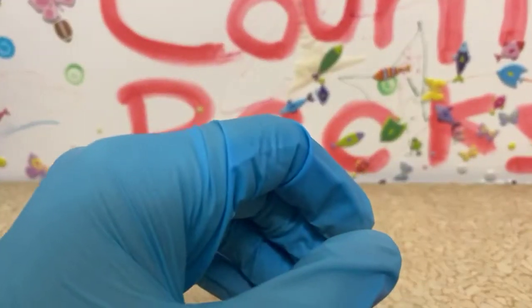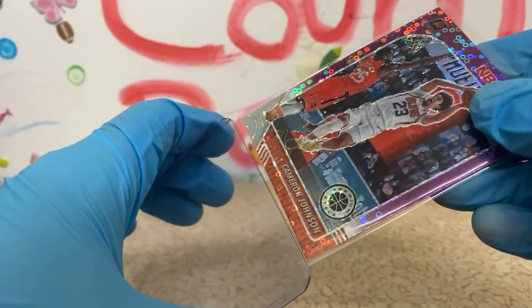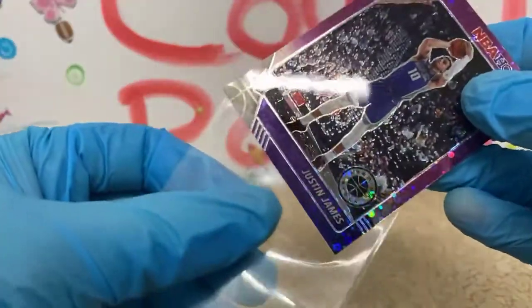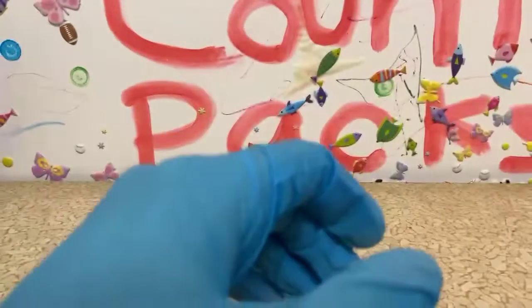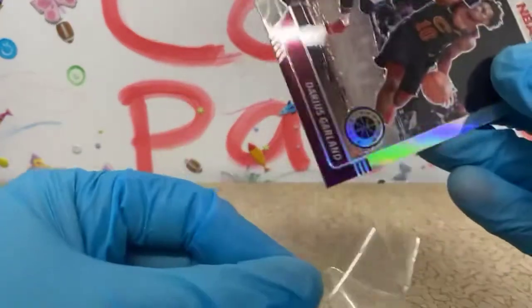Got a pretty decent recap from this break. I'd say Zion had a weak break, Ja Morant had a pretty awesome break, Garland had a good break, Rui had a good break. The Nets probably did pretty good with a KD and a Kyrie. One more card to sleeve here and then we'll get rolling with a recap and I'll get off here.